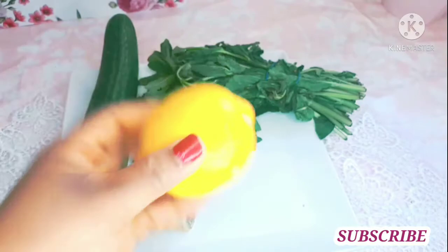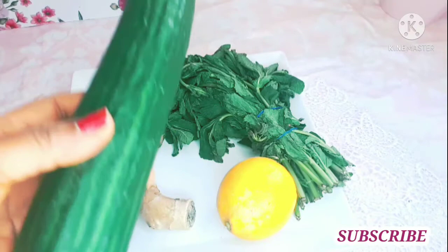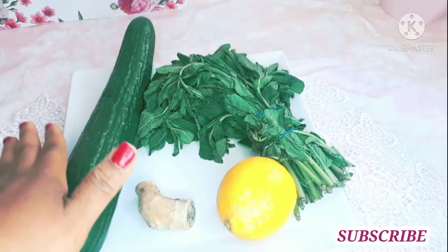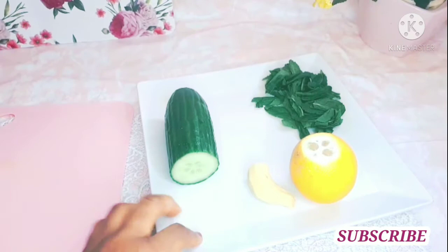It has a lot of vitamins and a lot of benefits. And cucumber as well has a lot of vitamins. Cucumber is super healthy. So guys, I'm going to wash them and come back, so stay tuned.